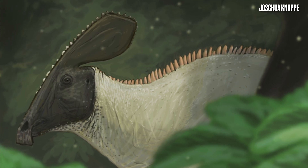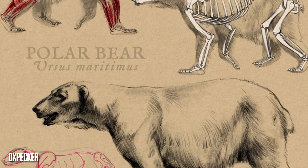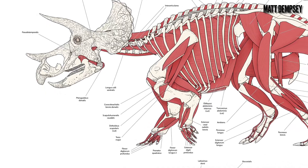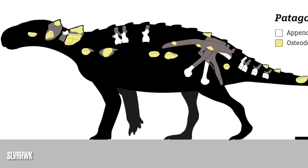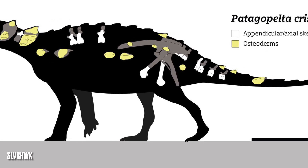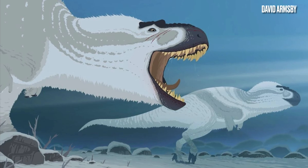Reconstructing a prehistoric animal is not as easy as one may think. Not only do you have to take into account how skin, muscles, and integument looks on modern animals, but you also have to understand the skeletal anatomy of the very animal you're working with. Trying to understand these skeletons is a lot harder when you realize that the animal you're drawing is incredibly fragmentary or has a poor fossil history, and this applies to nearly every prehistoric animal.